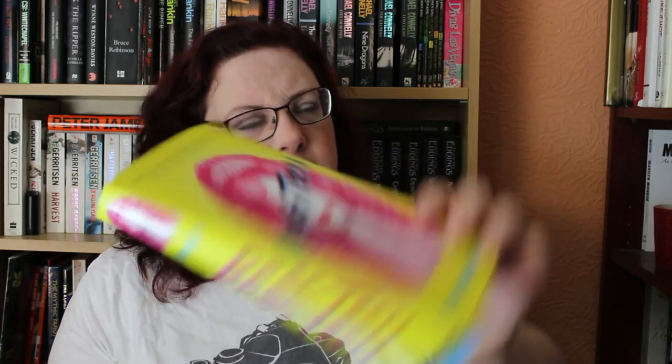For yellow, I've picked one of my favorite reads from this year, and that is Jeffrey Self's Drag Teen, which I love. Yes, it's yellow and pink, but it's got a yellow spine. I love this book and I've reviewed it, so I'll link that in the description below.